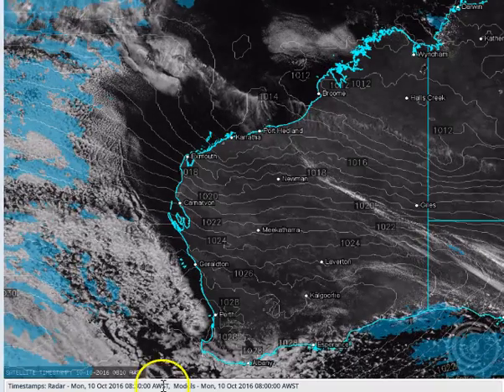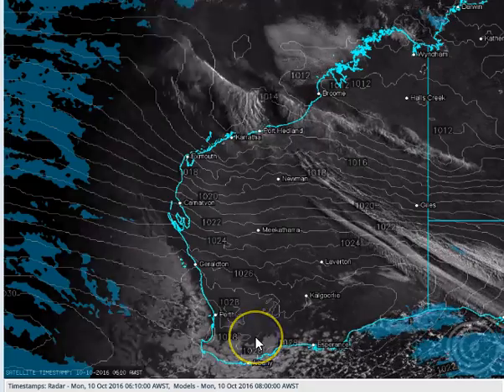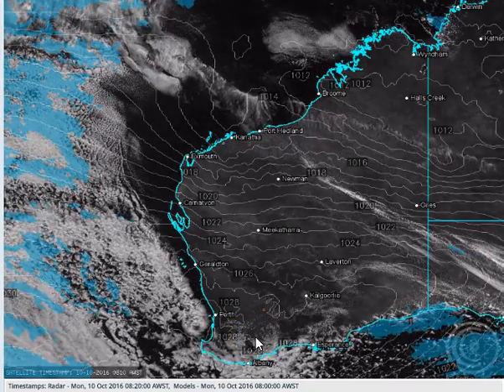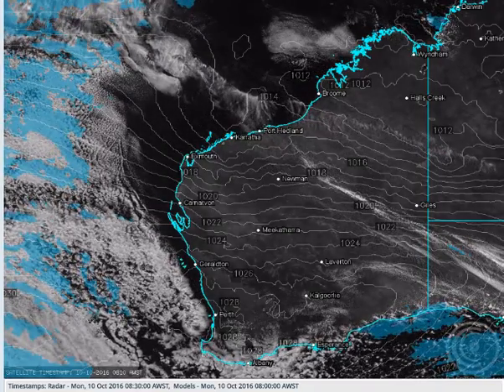G'day WA, welcome to another Cyclone Chasers cyclone video update, today the 10th of October 2016. My name's Chris Nitzay. This update is sponsored by a major sponsor, Campbell Scientific Australia — when measurements matter.